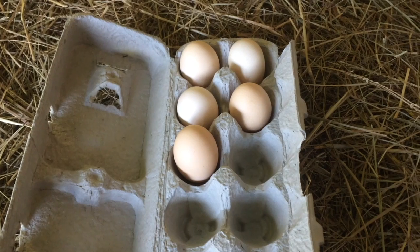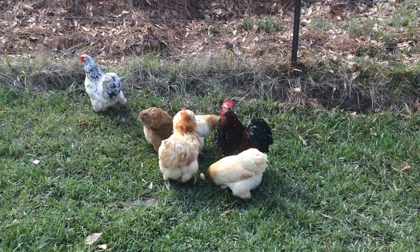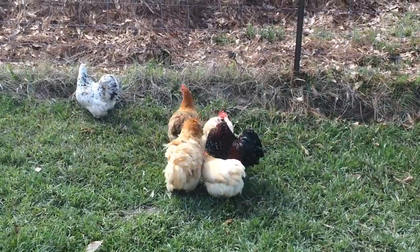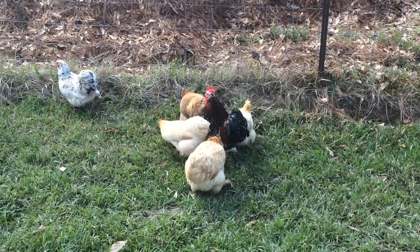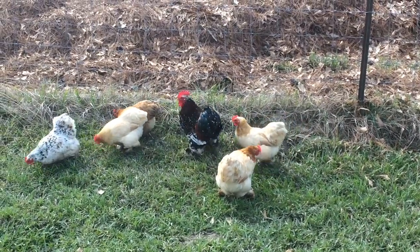Cochin hens lay a medium to large light brown egg with good foraging ability. The Cochin makes a great starting breed for the beginning homesteader or the seasoned poultry grower looking for something new.